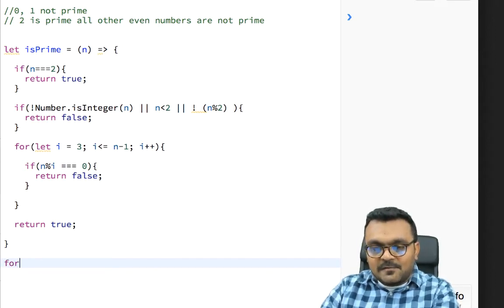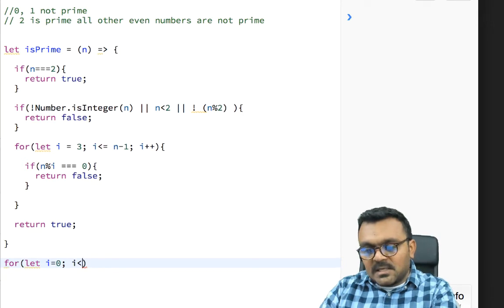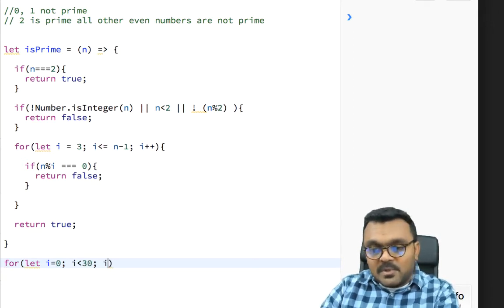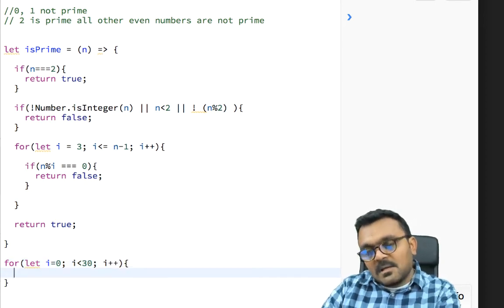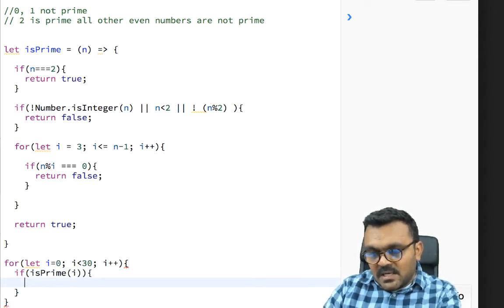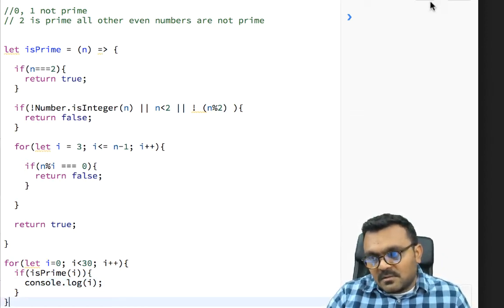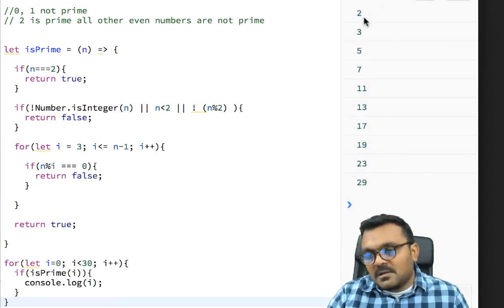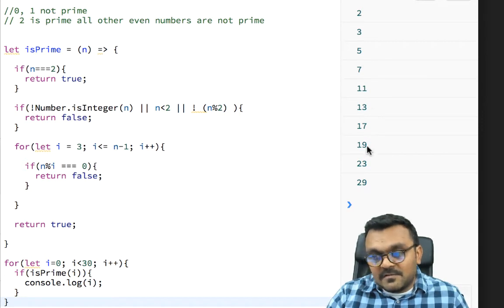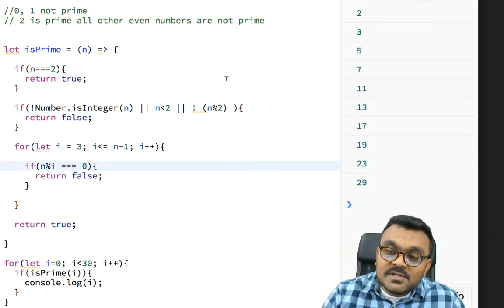Let's test this by looping i from zero to 30 and printing every number where isPrime(i) is true. Running it gives us: 2, 3, 5, 7, 11, 13, 17, 19, 23, and 29. We know these are all prime numbers, so our algorithm works correctly.